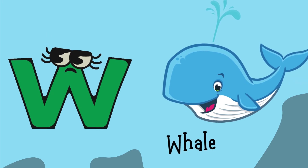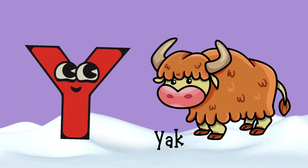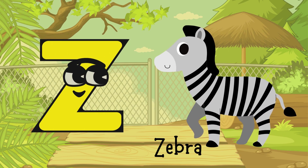W for Whale, X for X-Ray Fish, Y for Yak, Z for Zebra.